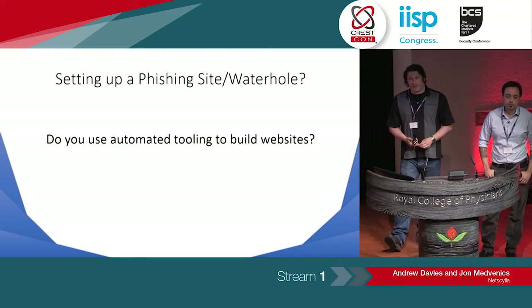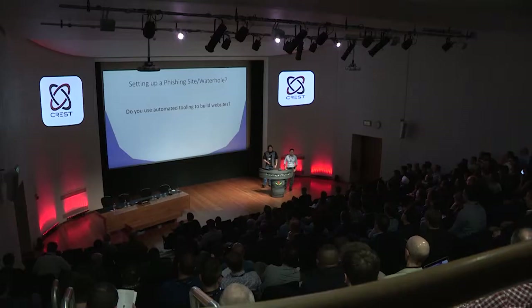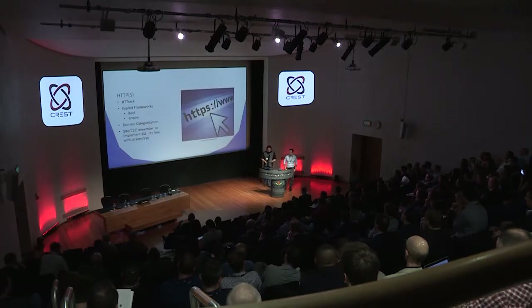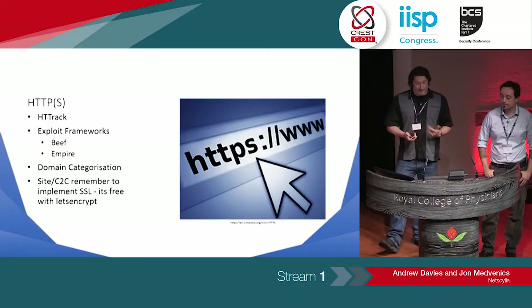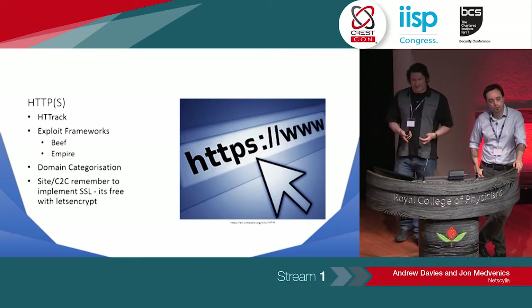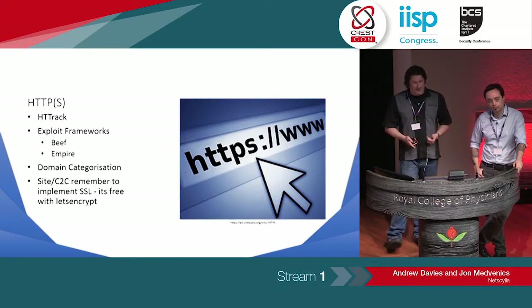Who uses automated tools to set up a waterhole or phishing web server? Some common tools — something like Social Engineer Toolkit or HTTrack. We've also got other platforms like BeEF and Empire. And as we're going through these slides, we'll touch on a few other things like SSL and domain categorization.